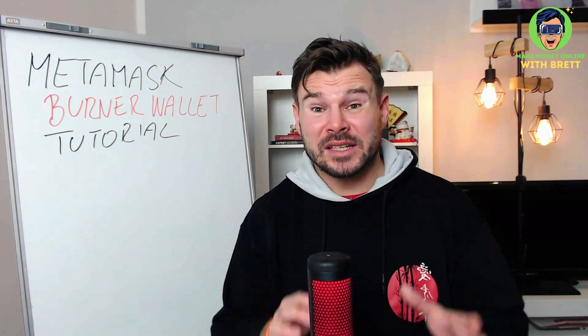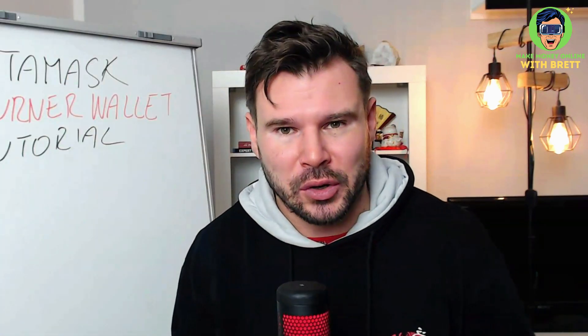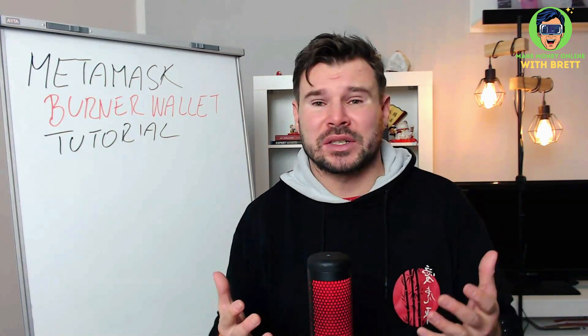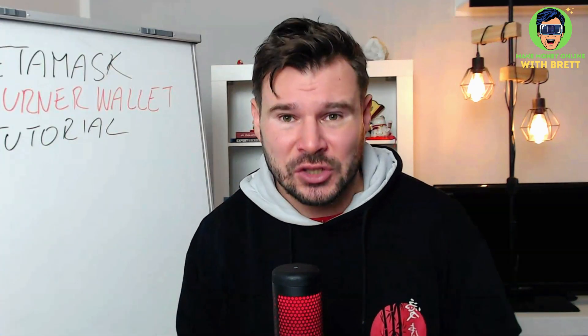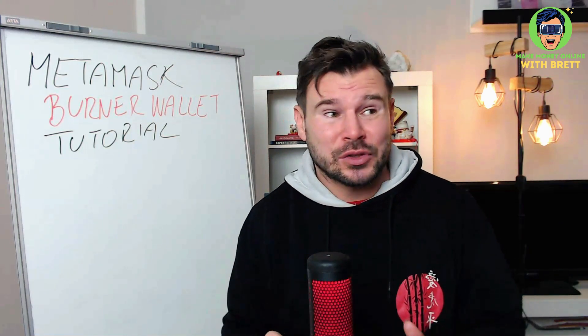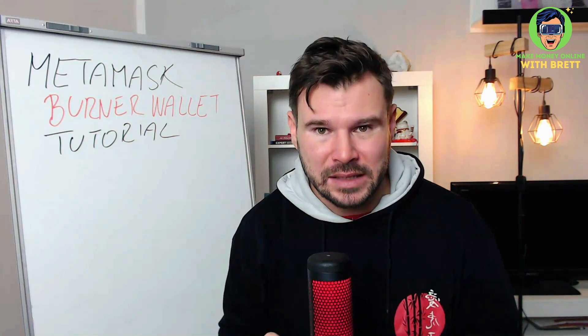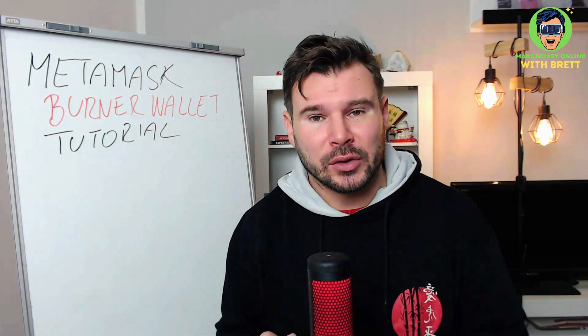Hey guys, welcome to Make Money Online with Brett YouTube channel. In today's video I will be sharing with you a simple MetaMask burner wallet tutorial. The reason I want to share this information is because I know personally lots of horror stories from people whose MetaMask wallet was hacked and everything was stolen — they had no NFTs, no money — and it happened within just five minutes. Creating a burner wallet is one of the easiest things you can do to protect yourself.